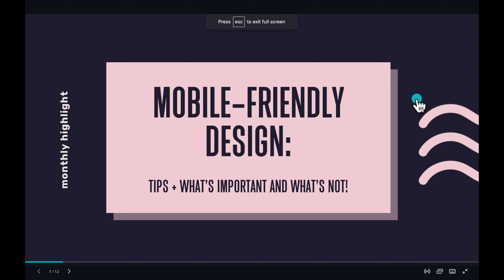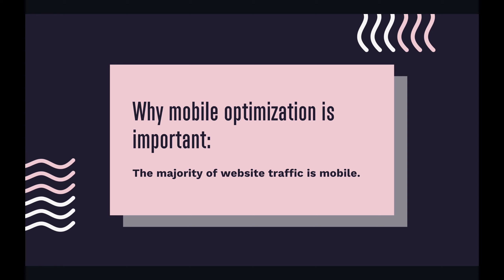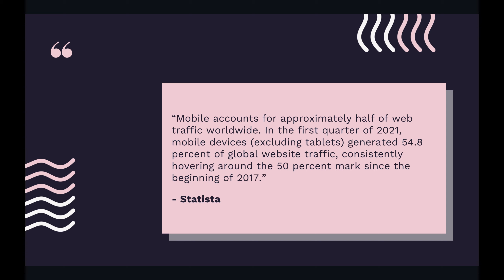Now I have some slides to share. The first thing we're going to talk about is why mobile optimization is even important — it's because the majority of website traffic is mobile. Mobile accounts for approximately half of web traffic worldwide. In the first quarter of 2021, mobile generated 54.8% of global website traffic, consistently hovering around 50% since 2017. It surpasses desktop.